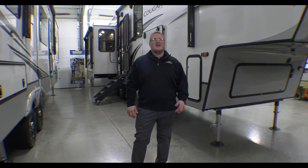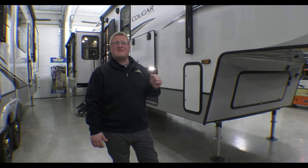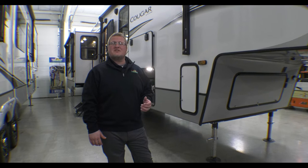Hey guys, Ryan Zikafoos here with Walnut Ridge Family RV Sales and today is another edition of Feature Friday. Today we're going to talk about the 2022 Cougar 355 FBS. I'll show you a couple things on the outside but then we'll get to the good stuff on the inside.